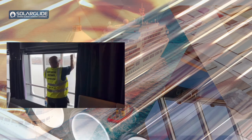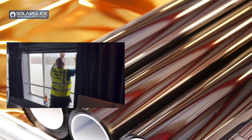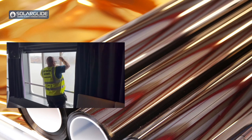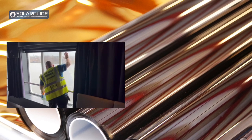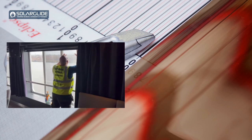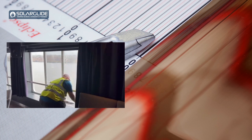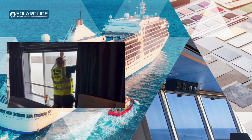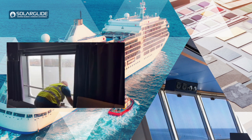If one of our clients has a project that requires adhesive film, they can send over the drawings to us and we will review them and calculate on their behalf the amount of solar film needed. It can be quite daunting, especially with a high volume of windows to consider. We offer an internal service whereby when we put together a quotation, we work out exactly how much is needed and report that back to the client so they can make a judgment on how to proceed — with no concern that they haven't got enough film.